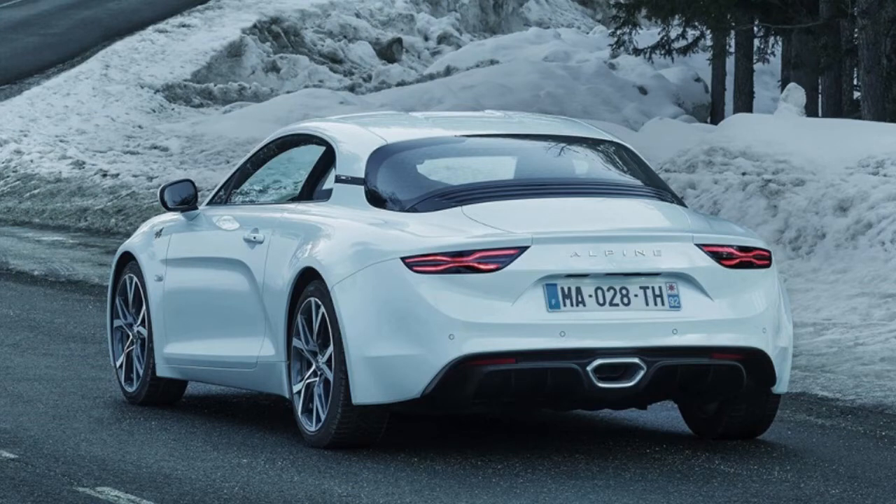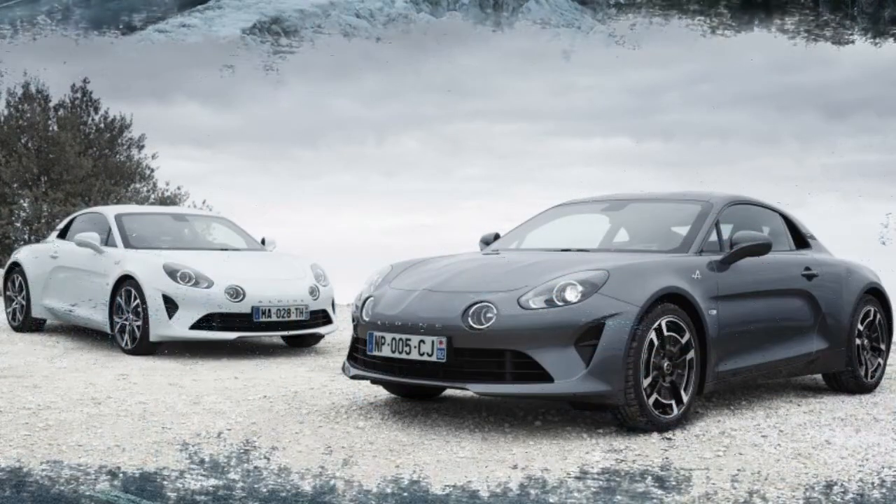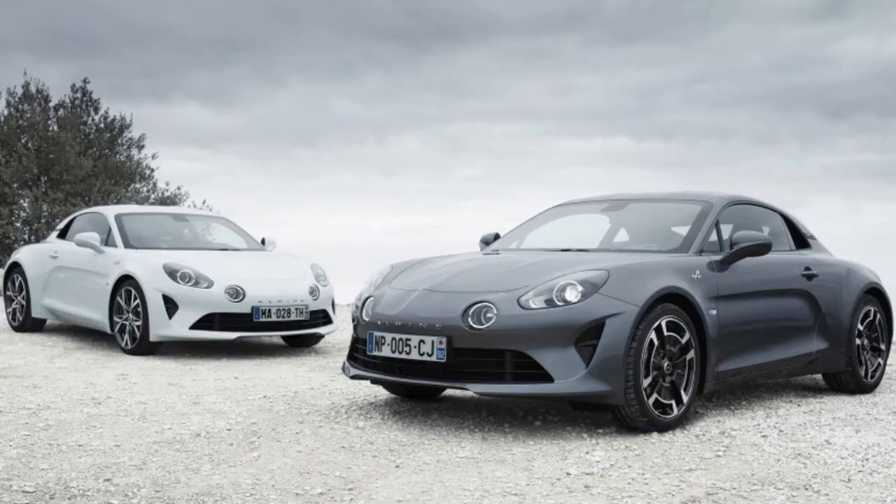The dark auto likewise displays some ultra-cool retro-style wheels that are new to the model. Those wheels are driven by the same 249-horsepower turbocharged four-cylinder and seven-speed dual-clutch transmission as the Premier Edition. Pricing will be reported not long from now, however for us in America, it doesn't make a difference since we still can't have it.